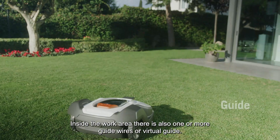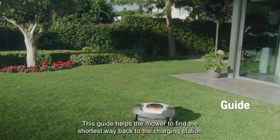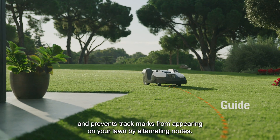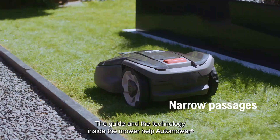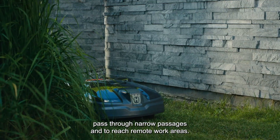Inside the work area, there is also one or more guide wires, or virtual guide. This guide helps the mower to find the shortest way back to the charging station, and prevents track marks from appearing on your lawn by alternating routes. The guide and the technology inside the mower help Auto Mower pass through narrow passages and to reach remote work areas.